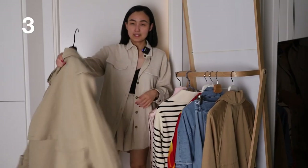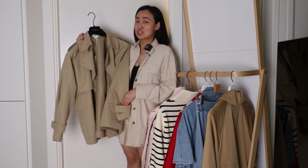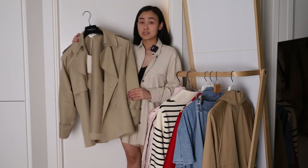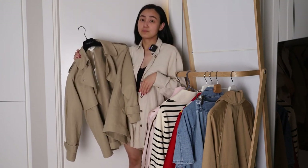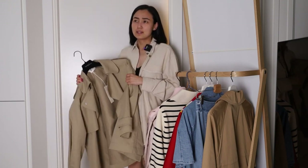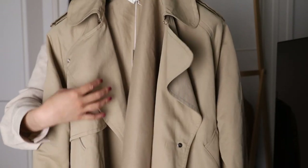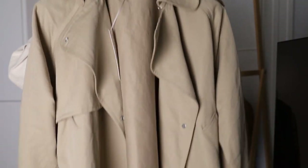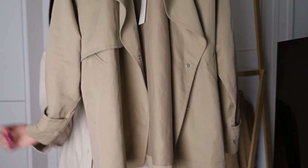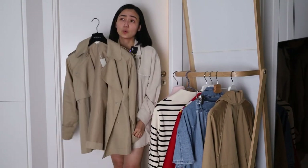The next item is this trench coat from Arket. I was showing this trench coat in two videos on this channel, because sometimes I order items from these brands for my relatives and friends — they live in Kazakhstan and we don't have these brands there. I don't know why, because we have almost everything but not Arket and COS. If you've followed me for quite a long time, you already saw this trench coat. It's also available in blue.